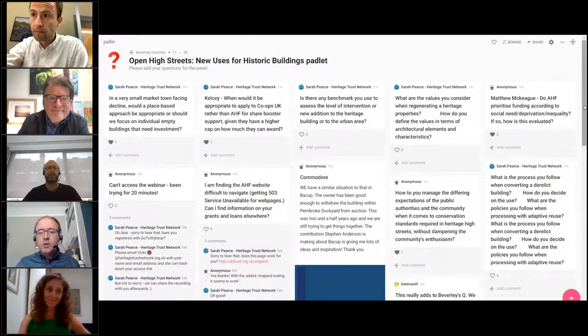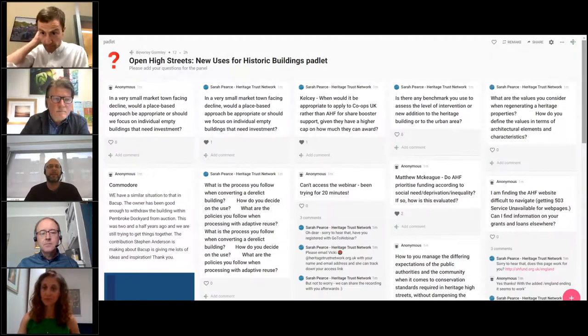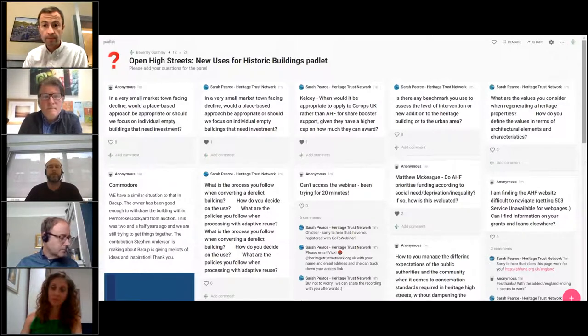Another question: what are the values you consider when regenerating a heritage property? How do you define the values in terms of architectural elements and characteristics? It's not a straightforward question to answer because every heritage asset is unique. It's about trying to understand that particular heritage asset in some detail, researching it and making sure you've got a sense of what's important about it. With that understanding, it's possible to define the changes you might be able to make and get a sense of how that building might be repurposed as a result of that kind of analysis.